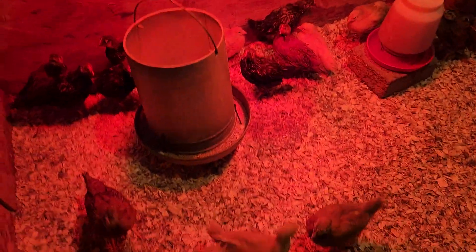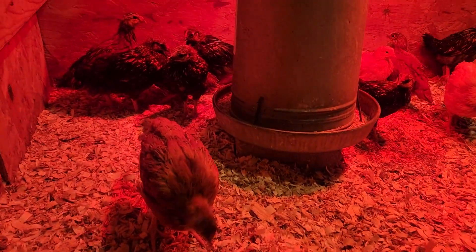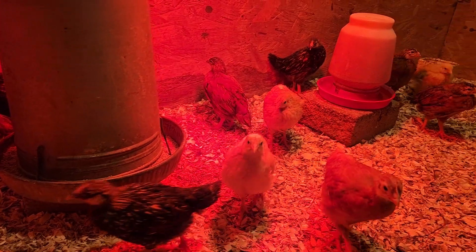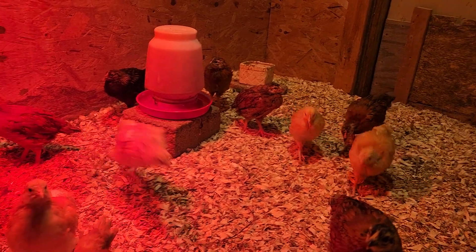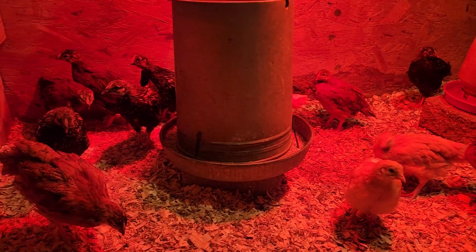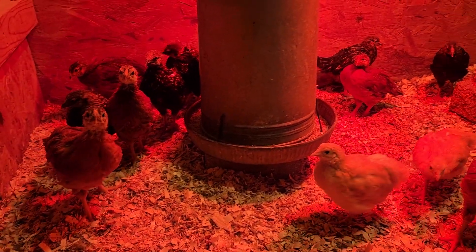That way his mess is outside. Right now the baby chicks are in here — I shouldn't say babies anymore. They are growing up very, very quickly. They'll probably get a little curious and come up to the camera. They've got lots of room to jump around, stretch their wings, test their flight, eat, scratch, and do all the things that chickens do.